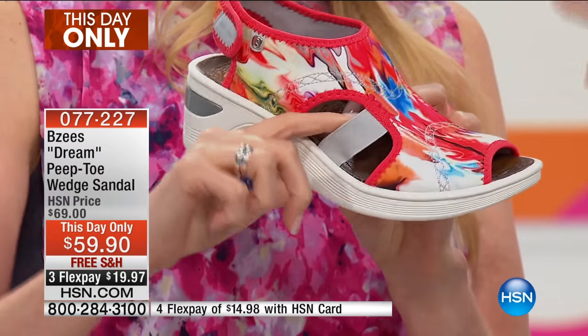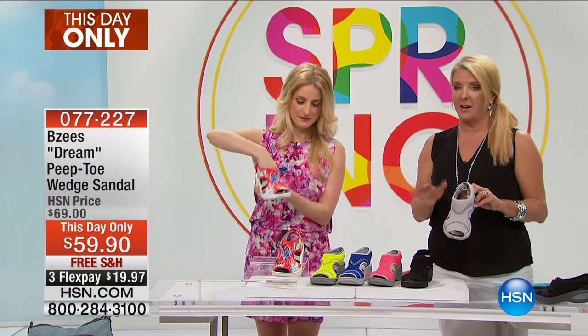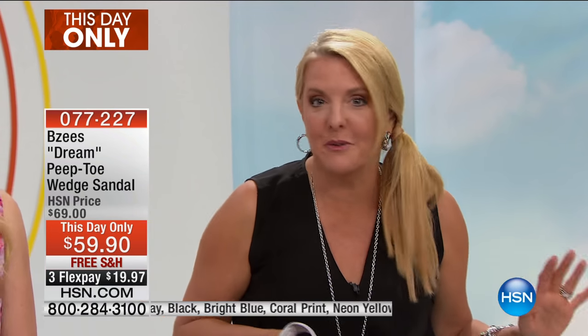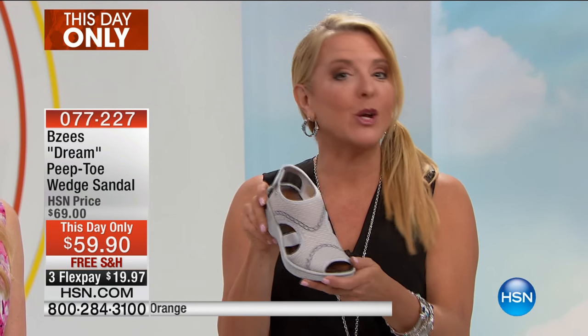This is so hot and fun. That one is called the Coral Print. Let me show you the other colors — I don't think these are going to last long. You guys go online ahead of the show and totally snatch them. We've already sold almost 600 pairs, and this is the first airing of this one. So I'm going to show you the colors so you don't miss out, because so many of you went on early. Very smart ladies.